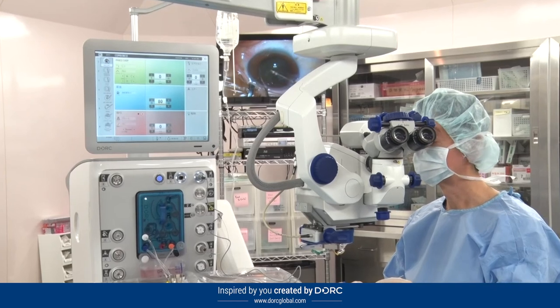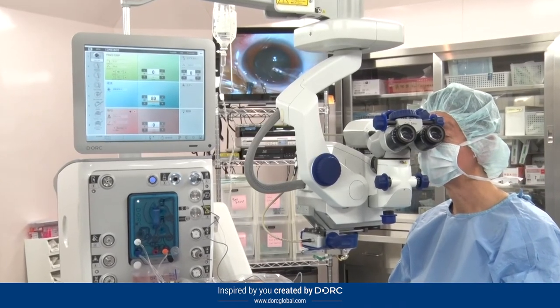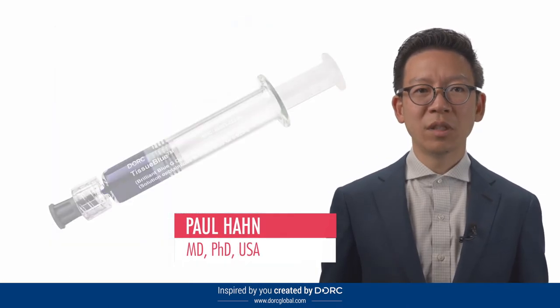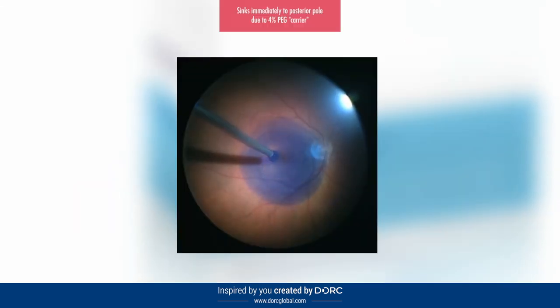The TDC cutter of the 27-gauge system has improved the efficiency of vitreous cutting tremendously. Without it, I do not want to perform vitrectomy using the 27-gauge system. Tissue Blue is the first FDA approved product for ILM staining. Prior to this, we did not have an FDA approved product. It provides the safety profile and the efficacy that we've all been looking for.